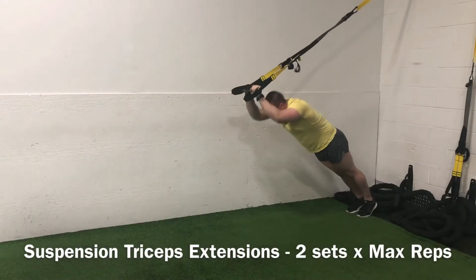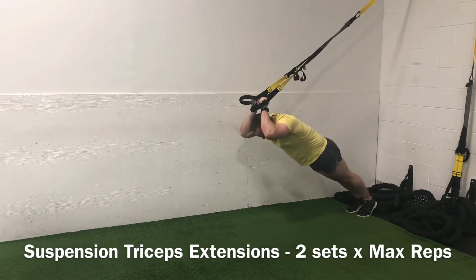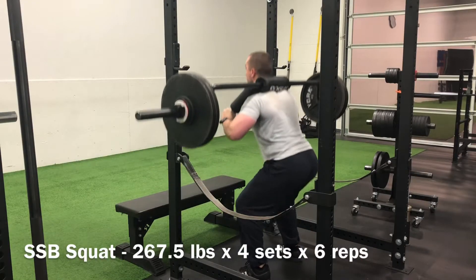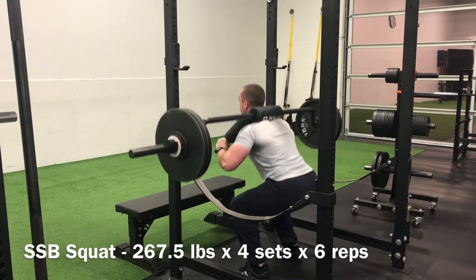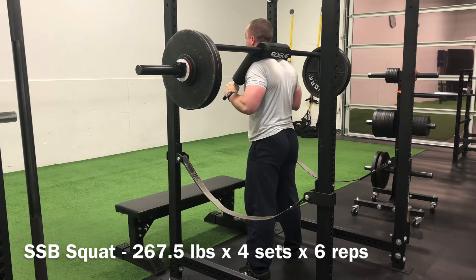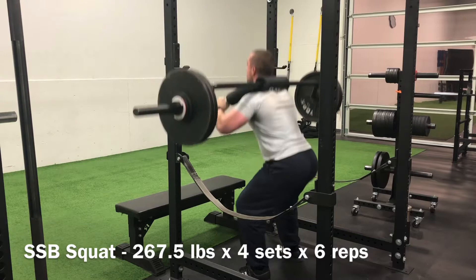For this lower body volume day, we started with the SSB squat — still working those 4 sets of 6, running a weekly linear progression at 267.5 pounds. Really starting to build up some respectable strength on this. Pretty soon I'll be doing volume work with 3 plates — I can feel it. Getting in the groove on these.